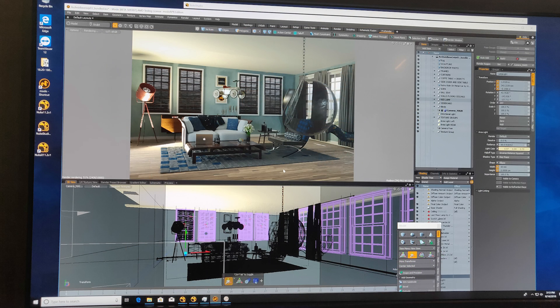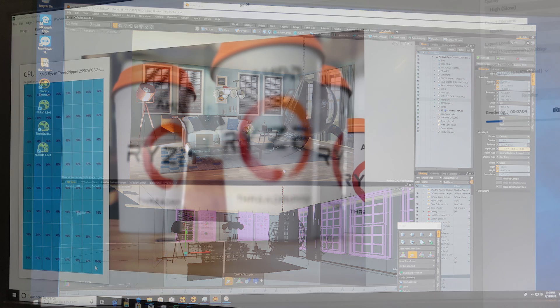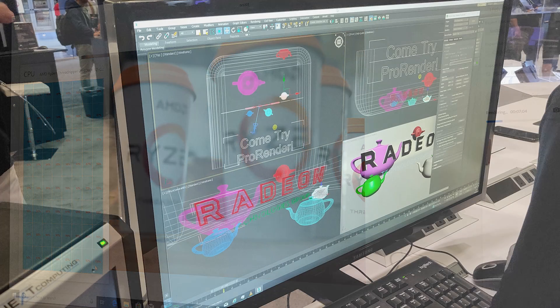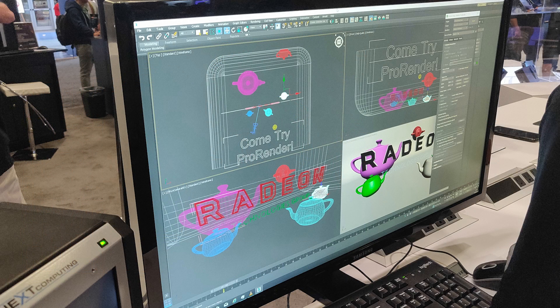I talked to someone from AMD about the limited frame buffer, and was told that with the audience this card is targeted at, the frame buffer is not really going to be a big problem. I was shown a complex scene running a live render, and was told that the 8GB card inside wasn't proving to be a roadblock — a good sign for those who are hoping for a lot of GPU workstation performance for the dollar. But as always, it pays to know your workload.